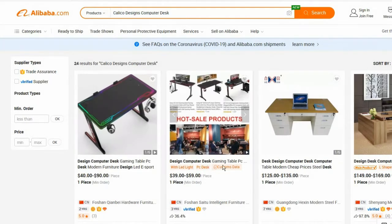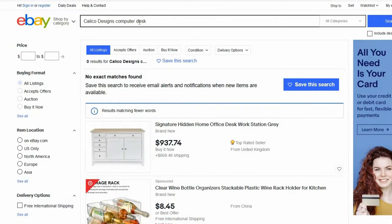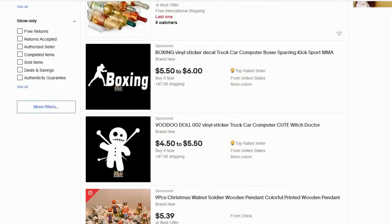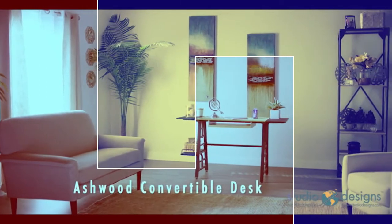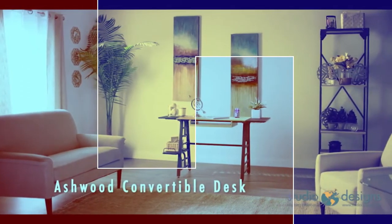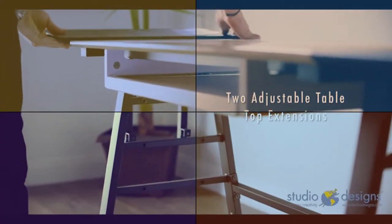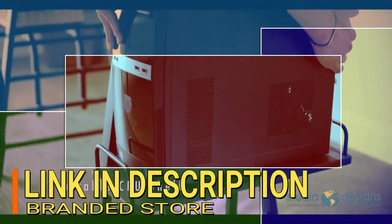Checking on Alibaba.com, you can see it's not available there. On eBay.com, this branded product is also not available. So obviously you need to purchase this product on Amazon. I recommend purchasing it from the branded store rather than other sellers at a lower price. Click the link in the description below to save time and get the branded product from Amazon.